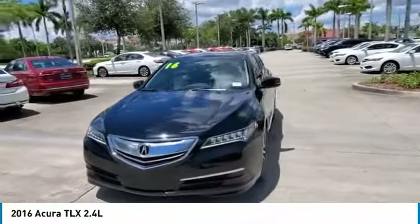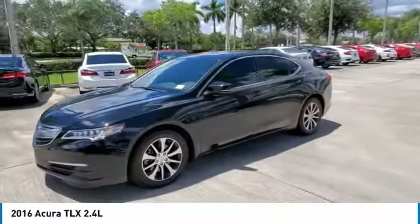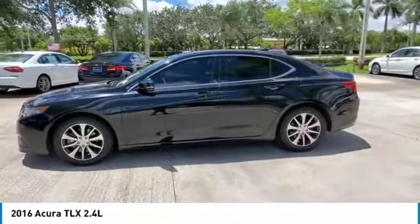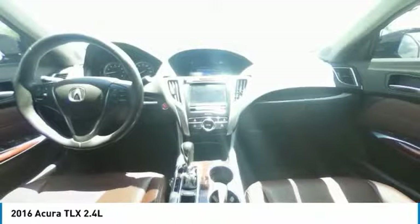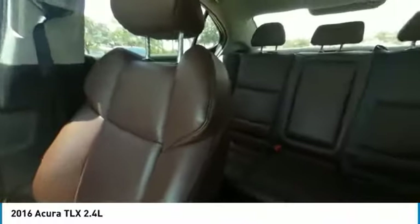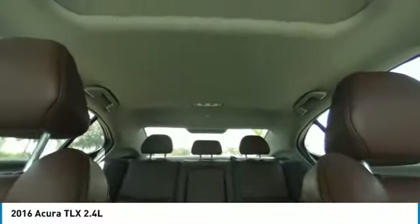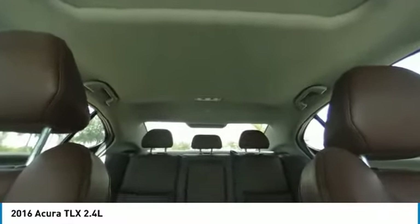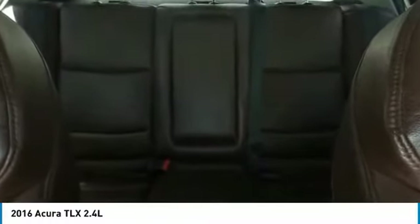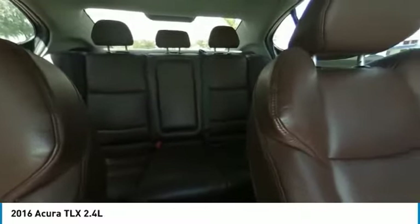Call us today at 954-985-2424 and ask for any sales manager. We are the largest Acura dealership in the Southeast USA for the 8th year in a row. We are a volume dealership selling Acura-certified and other quality pre-owned vehicles at volume prices. Call us today as inventories are constantly changing — we will find the right car at the right price. Special factory APR financing available through Acura Financial Services.